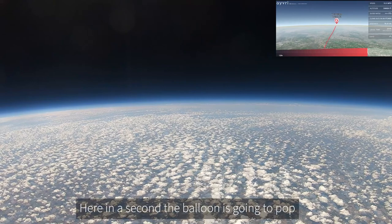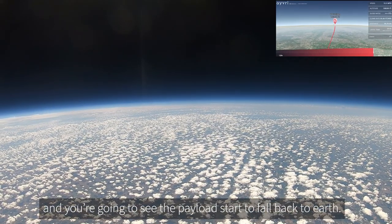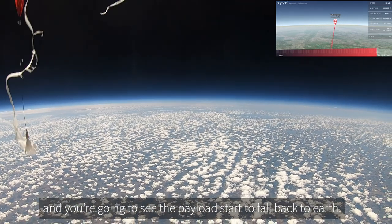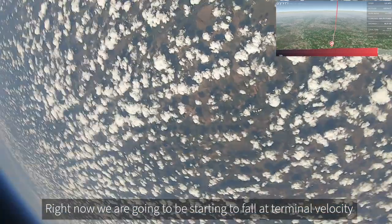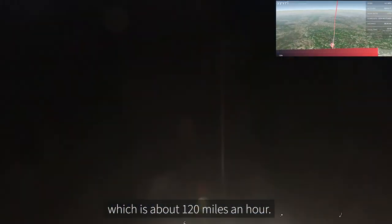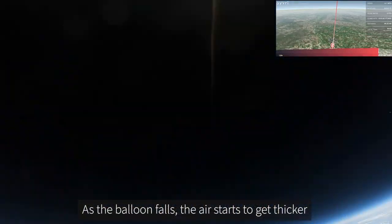Here we are, we're almost up to altitude, and in a second the balloon is going to pop and you're going to see the payload start to fall back to earth. There it is — it popped! Here we go.